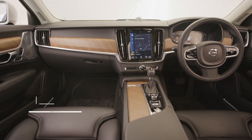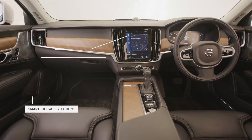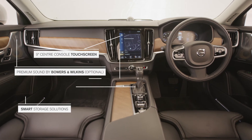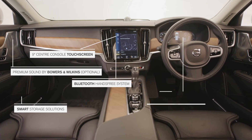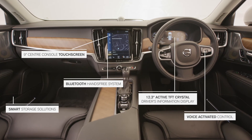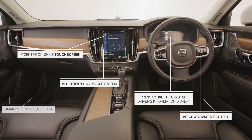The infotainment system from Volvo, Sensus, provides the driver a large touchscreen interface with smartphone integration and navigation. We offer a large digital driver's display, which can all be controlled from the steering wheel along with a comprehensive voice system.